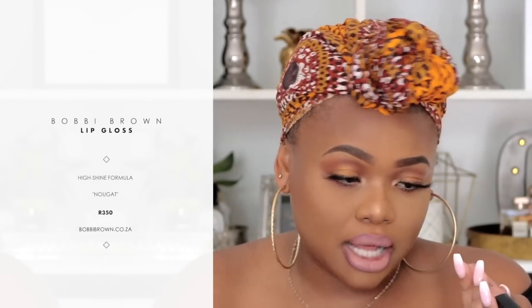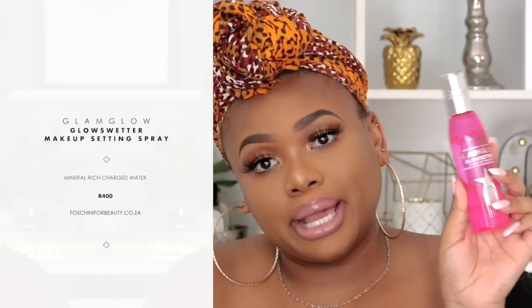These lashes are so bomb. For lips, I'm going to do my normal combination — I'm going with my Ofra liquid lipstick in Sao Paolo, and going over that with my Bobbi Brown lip gloss in Nougat. To finish off the look, I'm going to spritz my face with the GlamGlow Glow Setter Makeup Setting Spray, which I don't believe I've used before on my channel — I think this came out sometime last year.